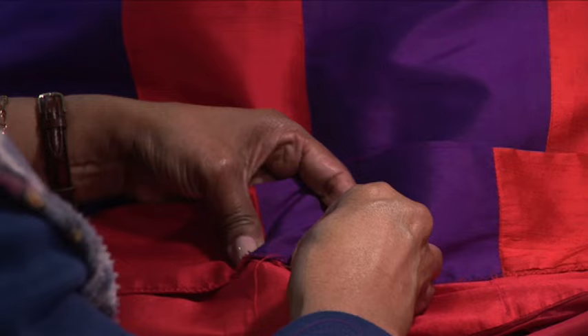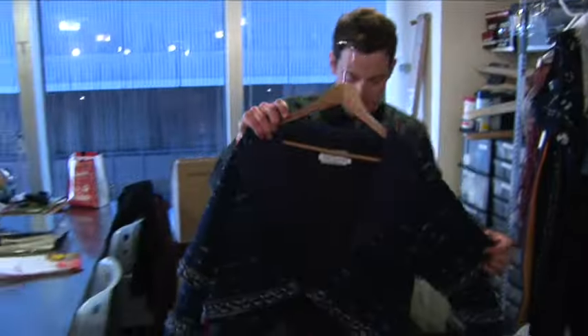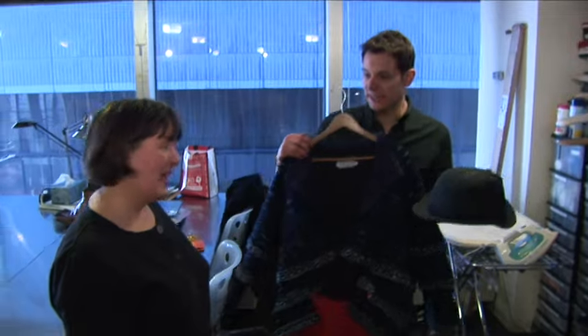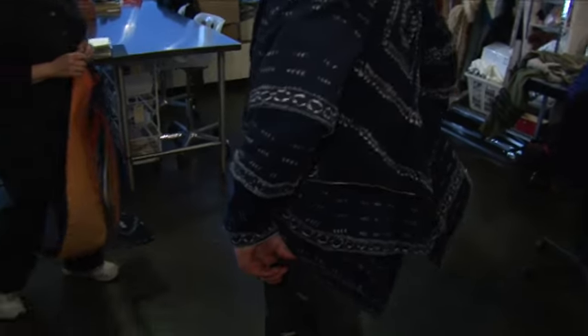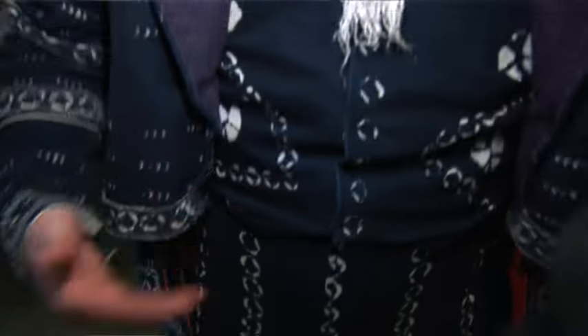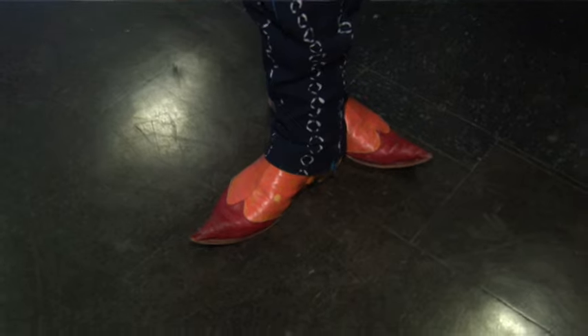With all these costumes hanging up and waiting to be worn, it seemed only fair to try one on. Zazu's costume might just fit — let's give it a try. There is just one vital thing missing for Zazu and that is the tails on the coat, which are separate and fastened on. The pants and the vest are all in one, and the shirt is actually just a collar, so it keeps it nice and cool. Very easy to move in. Put the hat on and that is the whole outfit complete.